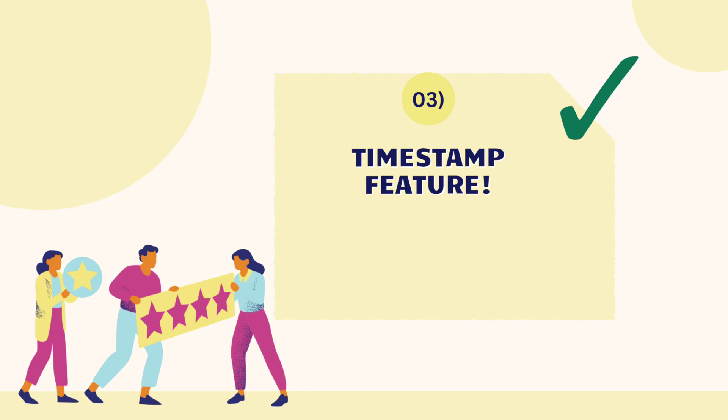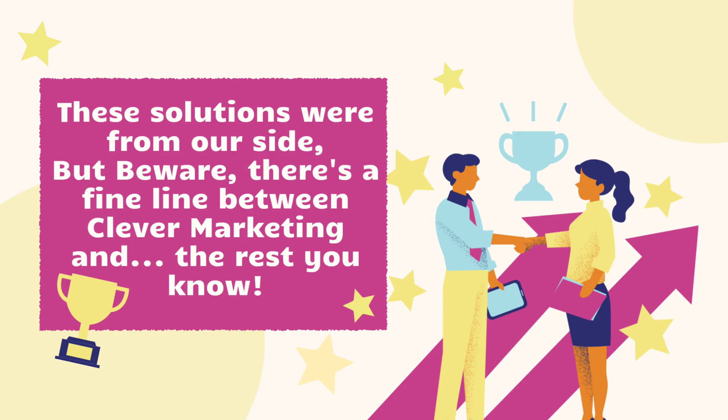Bulk messaging means sending the same message to all your customers, but every message should be different from each other. For that, we have introduced a feature where every message is forwarded with a timestamp, thus avoiding the WhatsApp ban. So these were some of the solutions from our side.